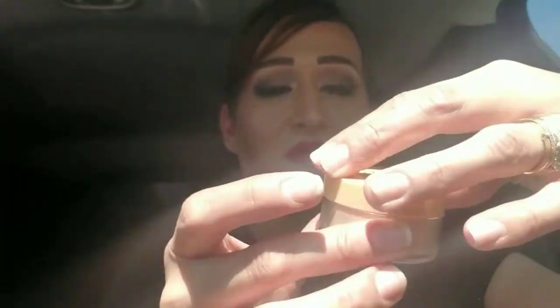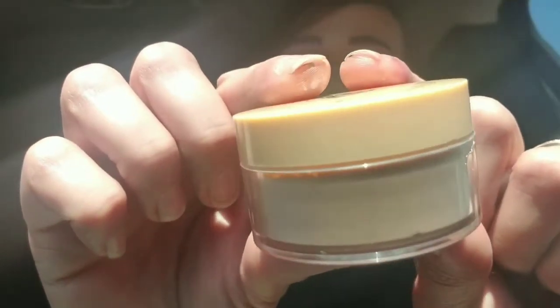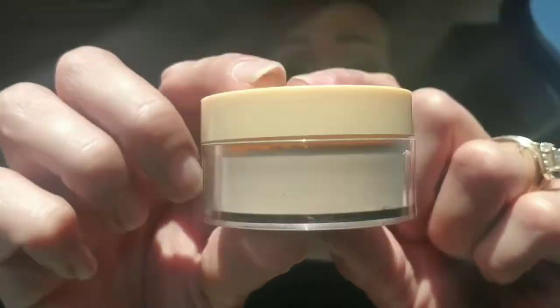The next thing I get is this banana setting powder. It is from Bella Pure Cosmetics. I already got the concealer for your eyeballs from them, so I'm really excited to try this banana setting powder. It's a really big size — I don't want to open it here in my car because it's sealed and I don't want to make a mess.